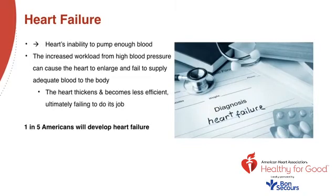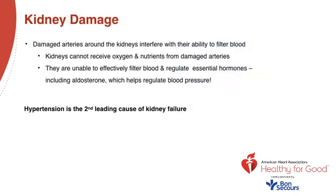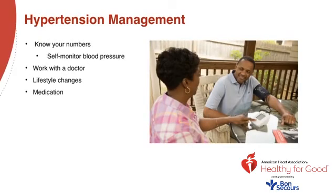Heart failure is the heart's inability to pump enough blood. The increased workload from high blood pressure can cause the heart to enlarge and fail to supply adequate blood to the body. The heart thickens and becomes less efficient, ultimately failing to do its job. One in five Americans will develop heart failure. Kidney damage: damaged arteries around the kidneys interfere with their ability to filter blood. Kidneys cannot receive oxygen and nutrients from damaged arteries and are unable to effectively filter blood and regulate essential hormones including aldosterone, which helps regulate blood pressure. Hypertension is the second leading cause of kidney failure.